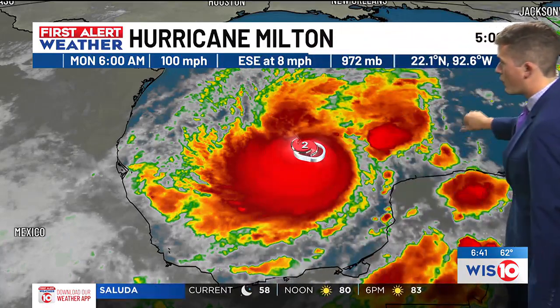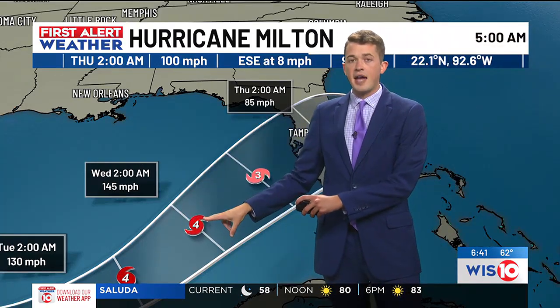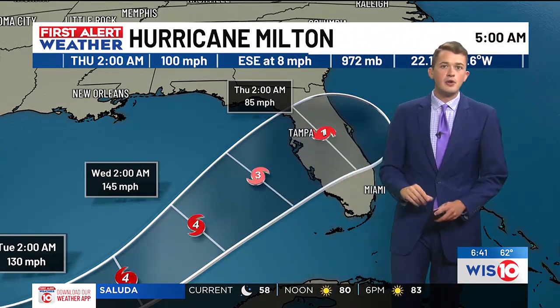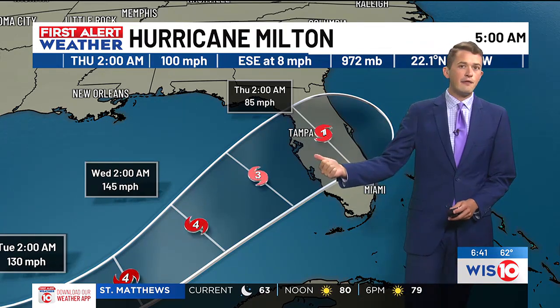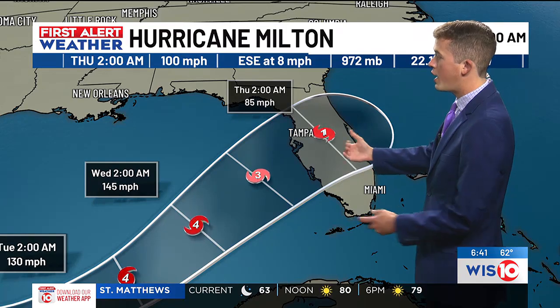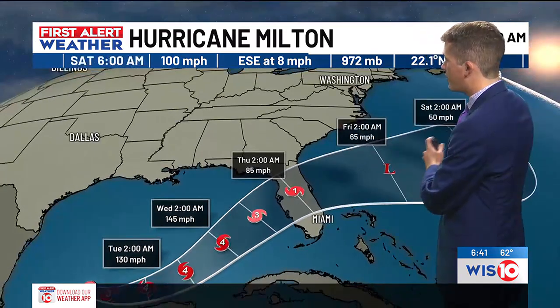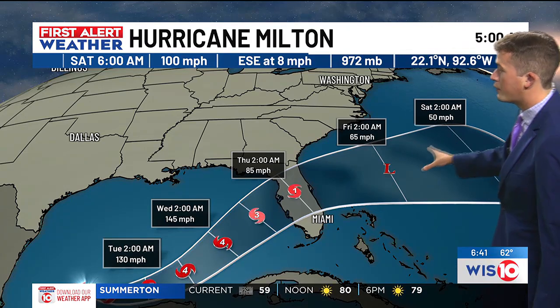As we work throughout this week and it moves off to the east, it strengthens rapidly to major hurricane status with winds of at least 140 miles per hour by Wednesday, still set to make landfall in Florida as soon as Wednesday night and into Thursday morning. And then once it does, it stays off to the east-southeast even into Friday as well as the upcoming weekend.